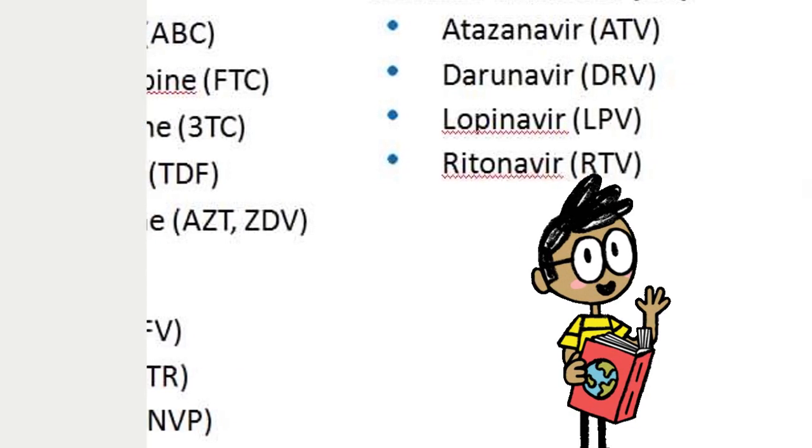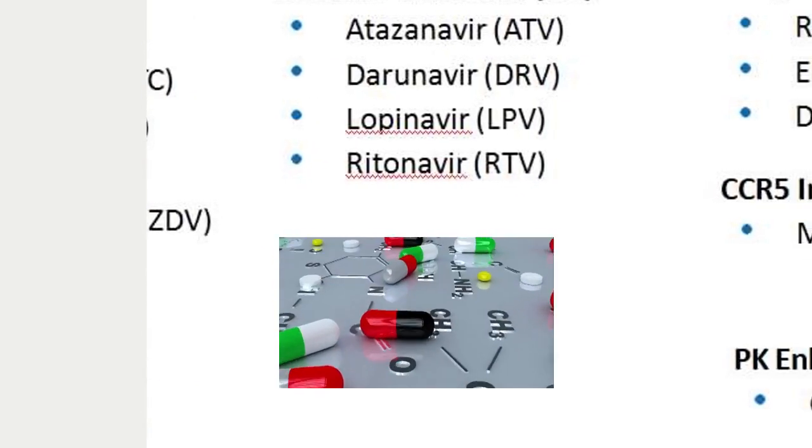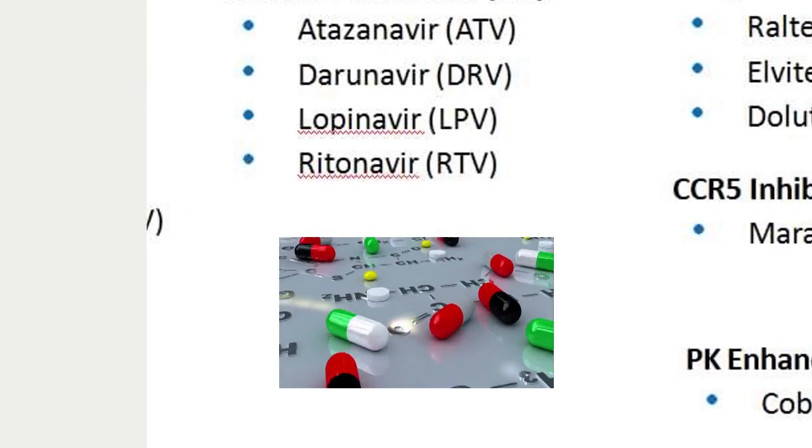Fact 4: Any HIV treatment is a combination of 3 to 4 drugs from 2 or 3 different classes, combined to eliminate HIV from your blood.